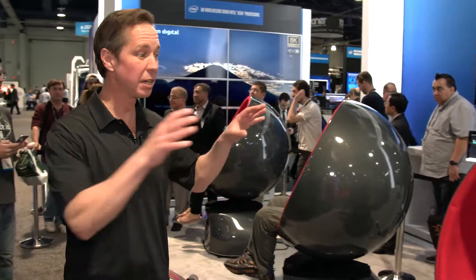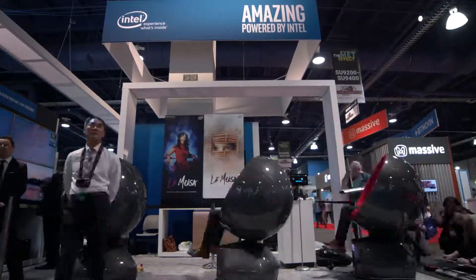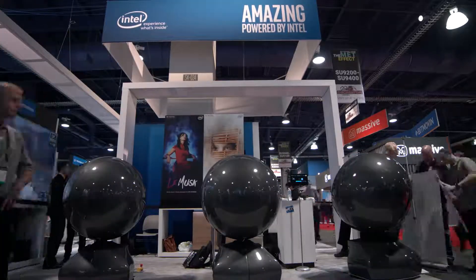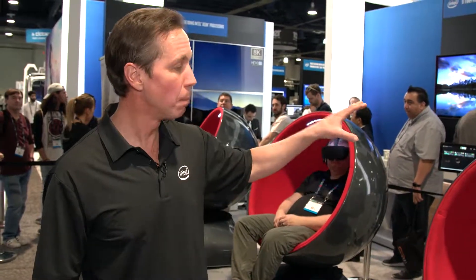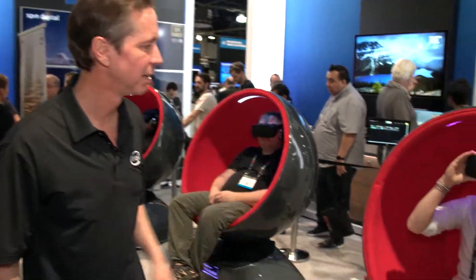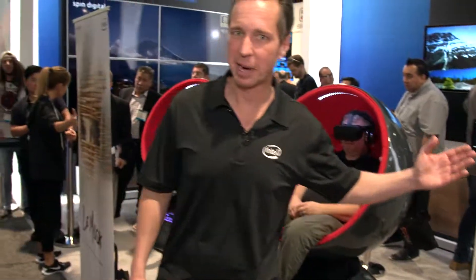For all that to come together into something like this takes a lot of work. What you're seeing here is a partnership between Positron and their Voyager chair and two-time Oscar winner AR Rahman. What they've put together is a movie experience — the world's first multi-sensory, including smell, fully immersive 360-degree VR experience, and people are blown away by this. See what I mean?